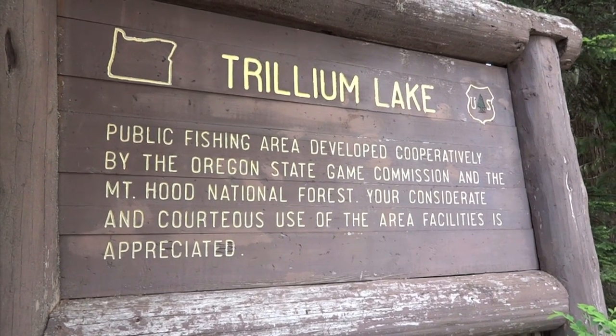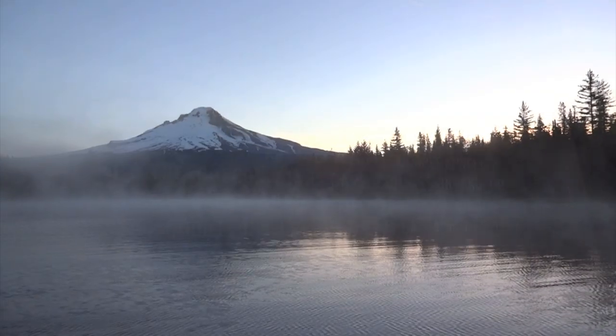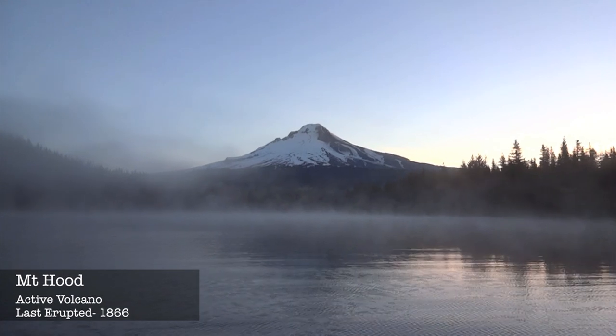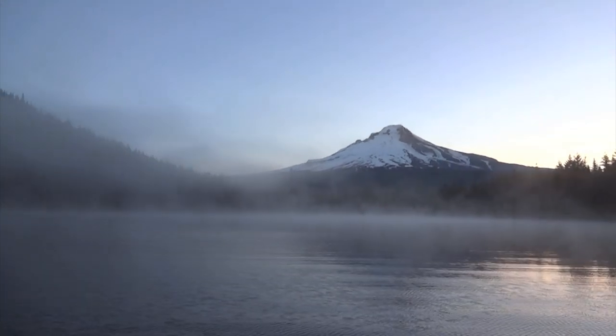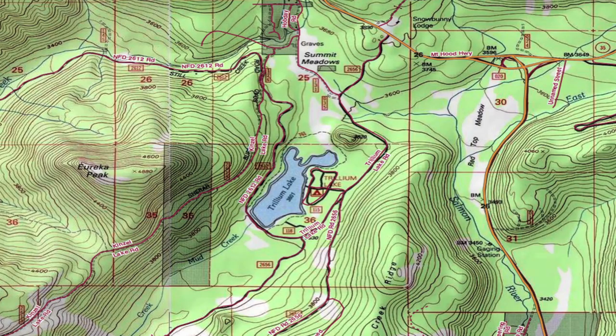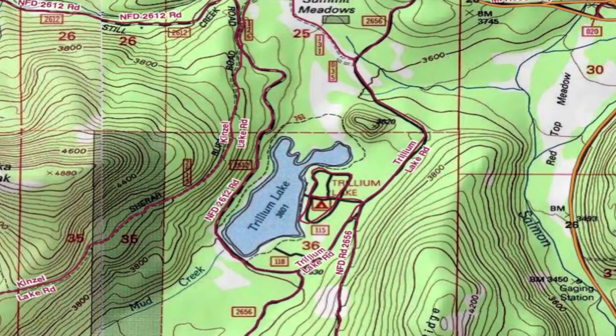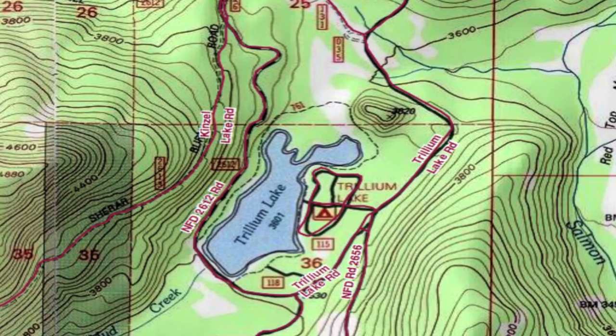In this episode, we are headed to a mountain lake called Trillium, which is a favorite for fishermen due to its wonderful views of Mount Hood. This lake is easily found off Highway 26, just past Government Camp. It is a 57-acre lake that offers up cutthroat, brook, and rainbow trout, and is best fished in June and October.